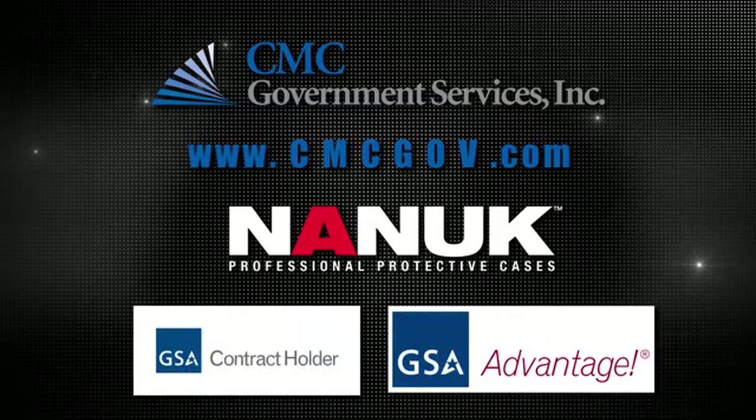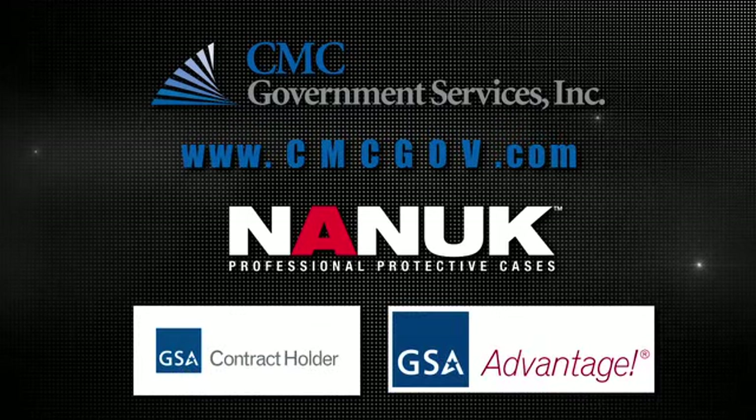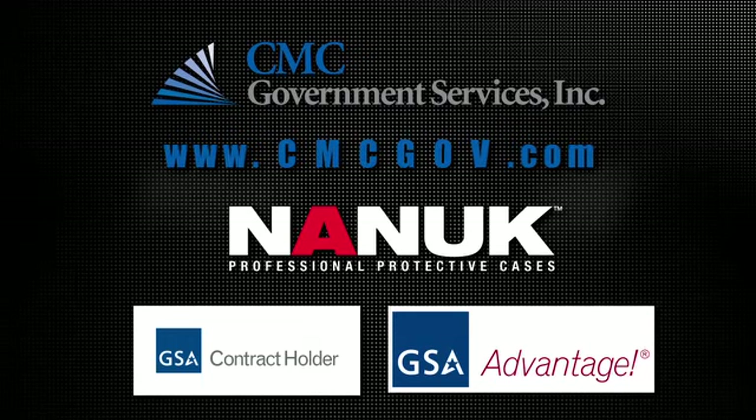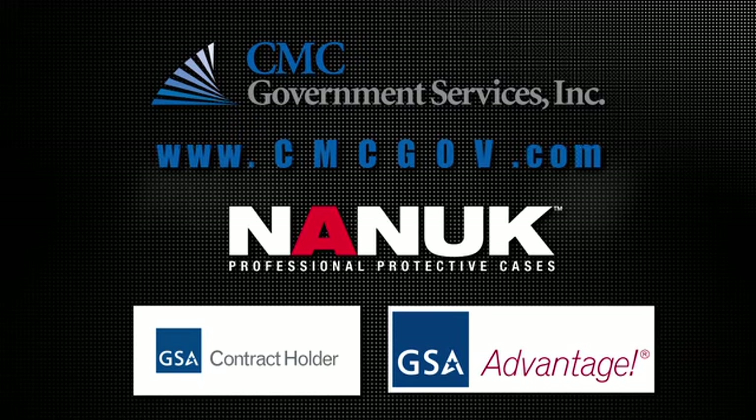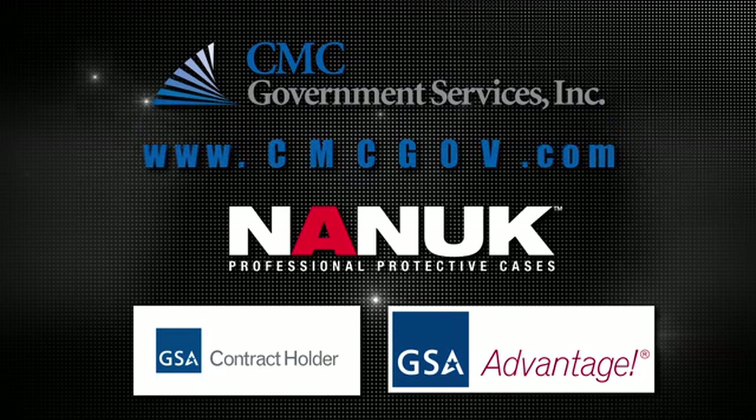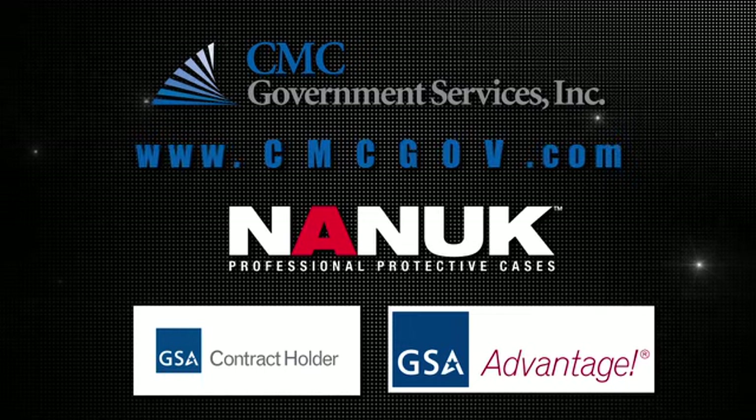For government buyers, all Nanook cases are on the CMC Government Services GSA contract and can be purchased online through GSA Advantage. State and local governments participating in the GSA co-op purchasing program can also purchase using our GSA contract pricing.